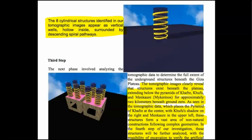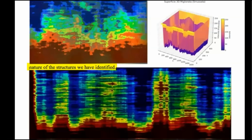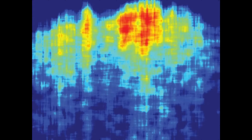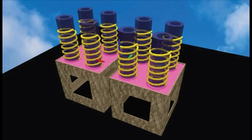In the fourth step of our investigation, these structures will be further analyzed with the possibility of excavation. They are saying they intend to verify the nature of the artificial structures they identified. These eight cylindrical structures form a complex subterranean network extending nearly two kilometers beneath the pyramid complex. These claimed discoveries challenge the traditional view that the pyramids were solely royal tombs, suggesting that they may have served additional functions. However, it's important to note that these findings have not yet undergone peer review, and I express severe skepticism regarding the interpretations of the SAR data. Further research and potential excavations are planned to validate these findings, pending approval from relevant authorities.